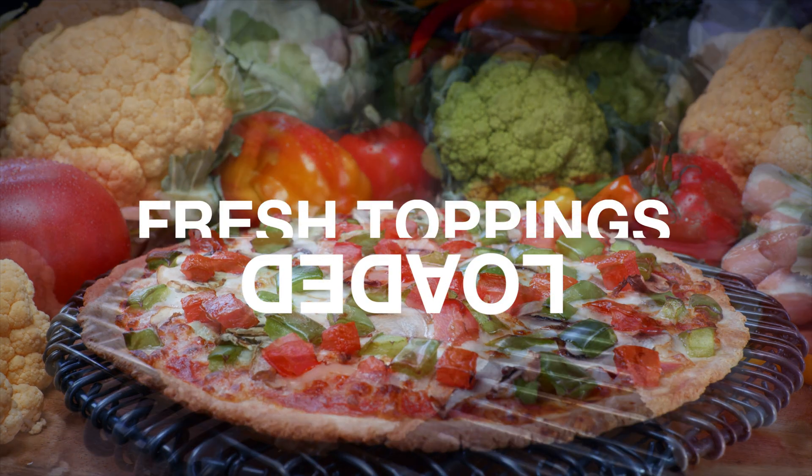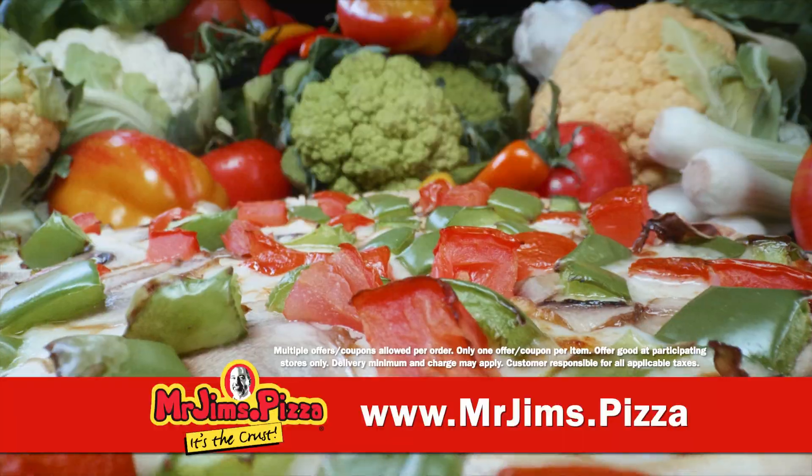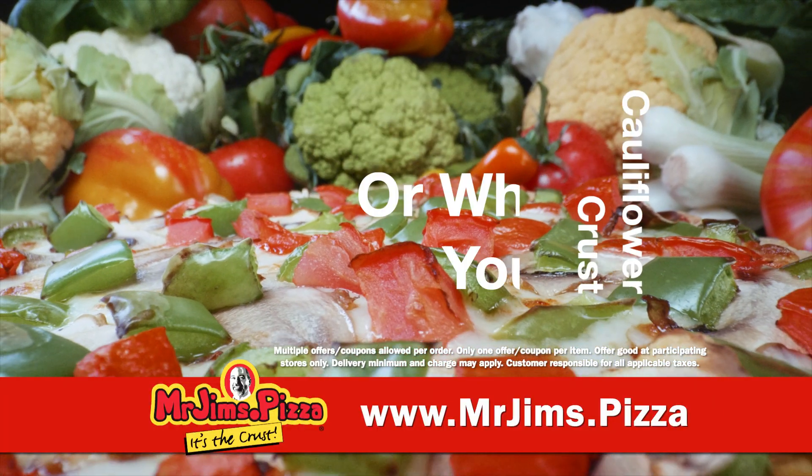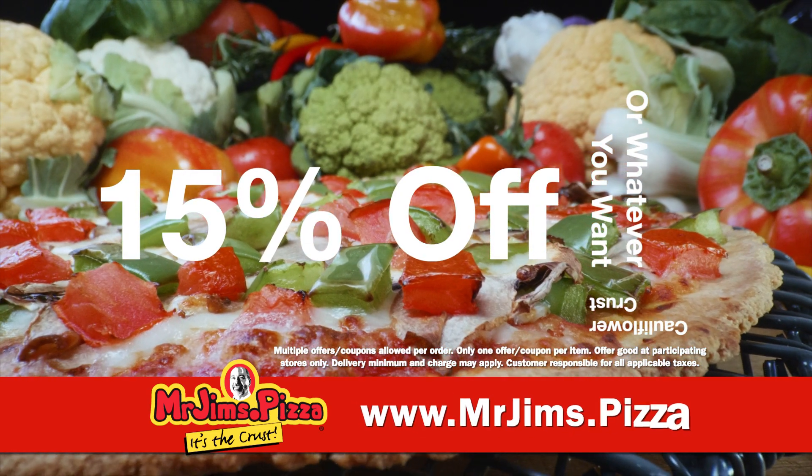And it's loaded with fresh toppings like cheese, pepperoni, mushrooms, bell peppers, and tomatoes. Order a cauliflower crust pizza or whatever you want and get 15% off your entire order online at mrjims.pizza.